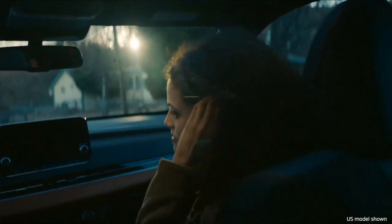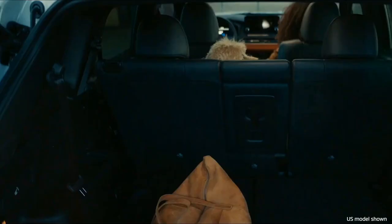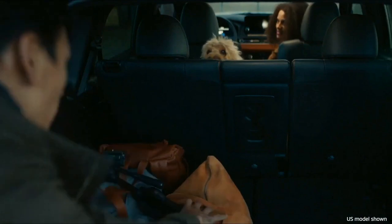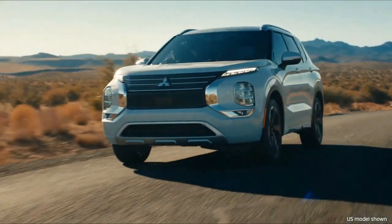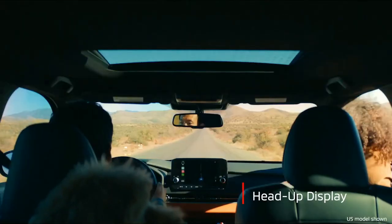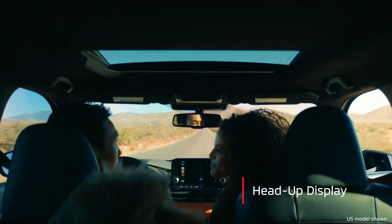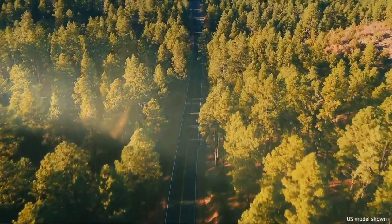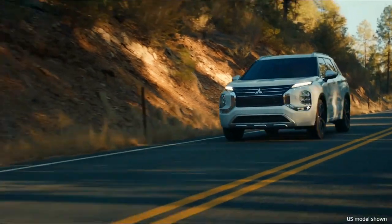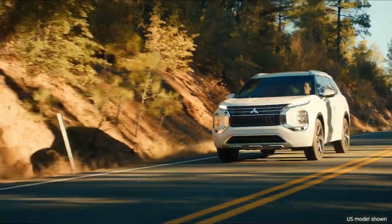2022 Mitsubishi Outlander, starting at twenty-seven thousand two hundred ninety dollars. With sci-fi-like bodywork and a snazzier cabin, the 2022 Mitsubishi Outlander is totally reimagined and now actually competitive in the highly saturated compact crossover class.